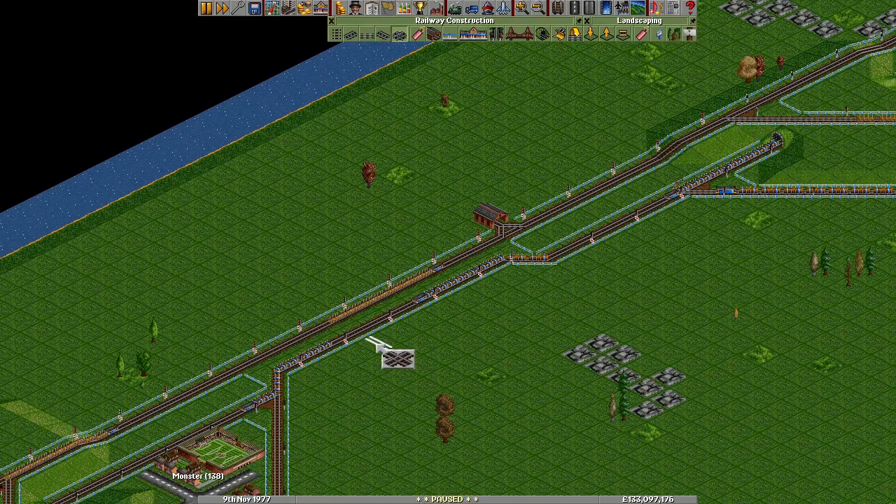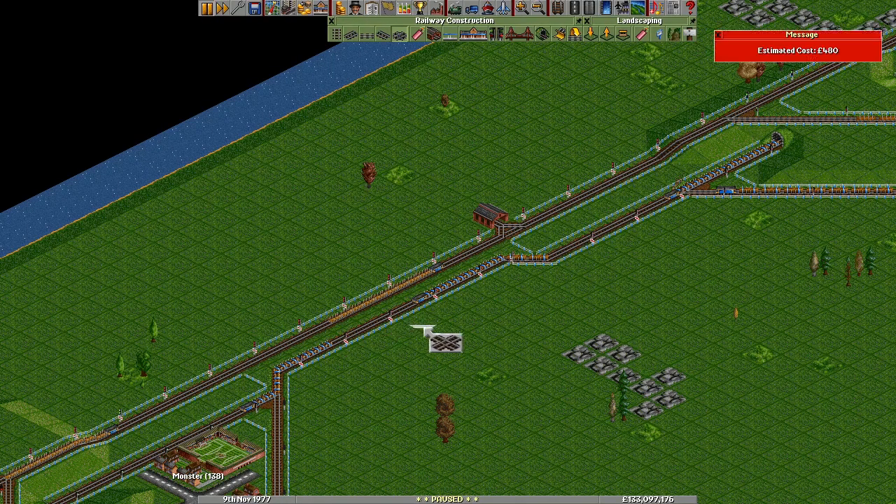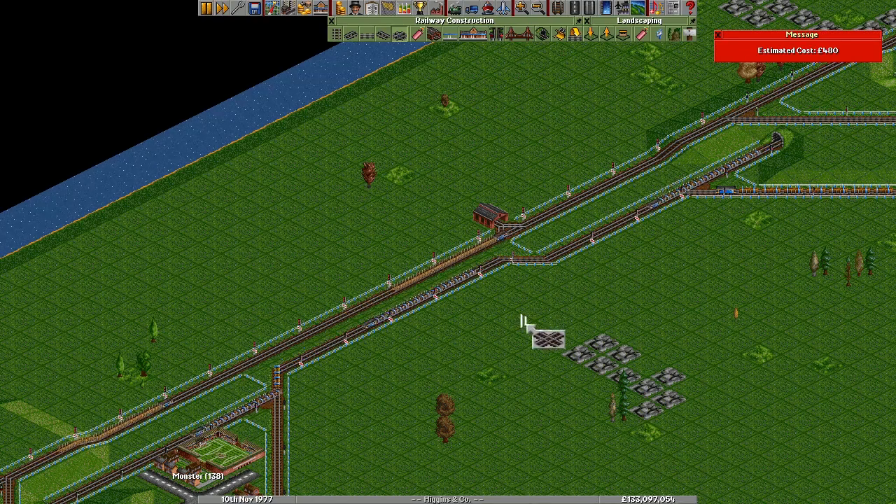If we go here, the headway between trains here is incredibly close. These ones are only four tiles apart. That's not quite followed for all of them.